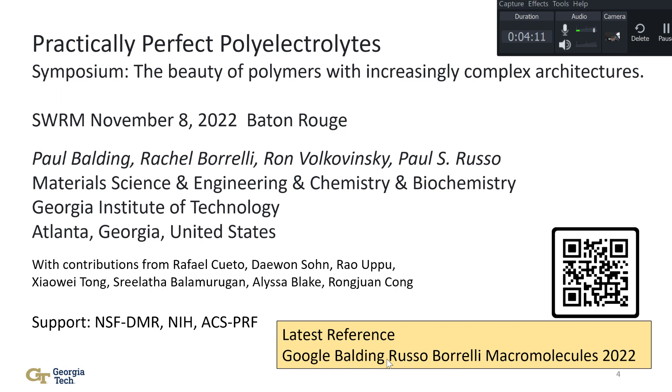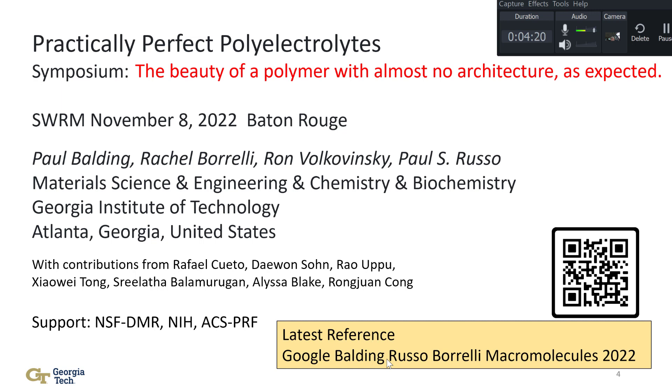I'd like to thank the organizers for inviting me to speak at a conference about the beauty of polymers with complex architectures. But in fact, I'm going to talk about a polymer that has almost no architecture, and at times it seemed like it had the wrong architecture — I think we understand that now. Almost 40 years ago, I spoke at an ACS Southwest regional meeting in Lubbock, and it was a wonderful thing — a great way to begin to explore the enormity, variability, and versatility of chemistry.